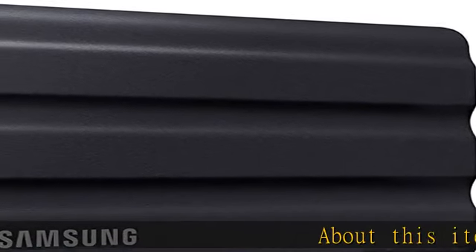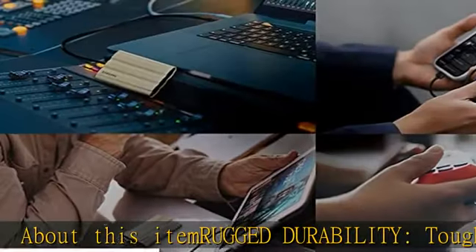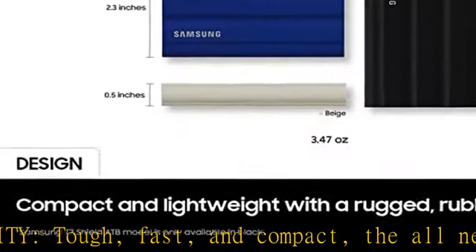About this item: rugged durability, tough, fast, and compact. The all-new rugged PSSD T7 Shield is built to endure with the space to create, thanks to an IP65 rating for dust and water resistance.